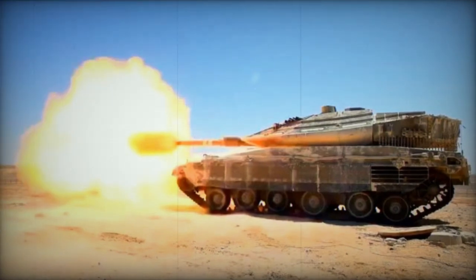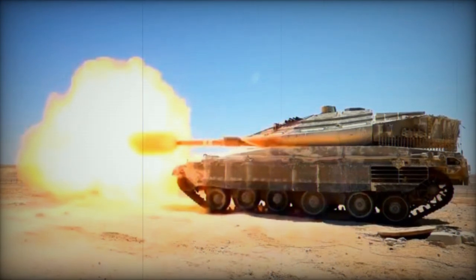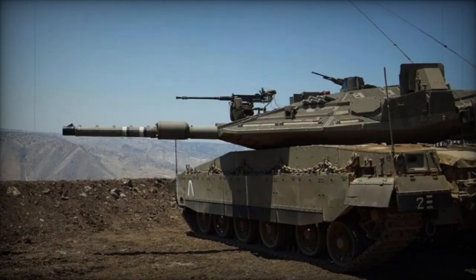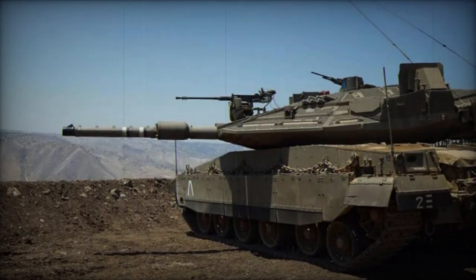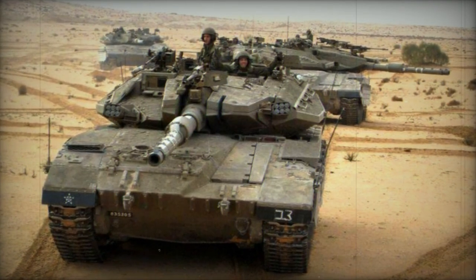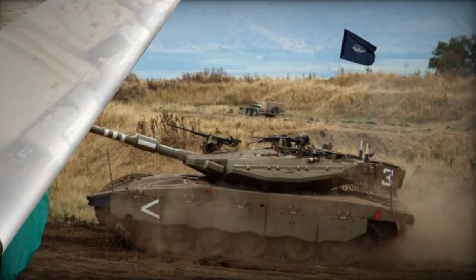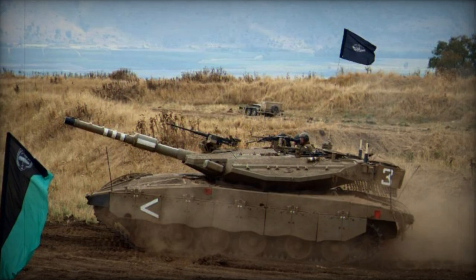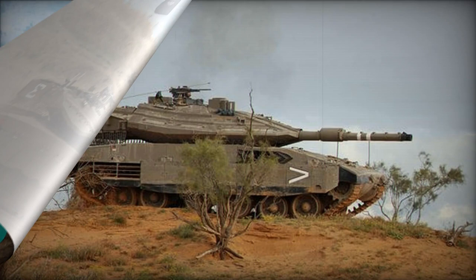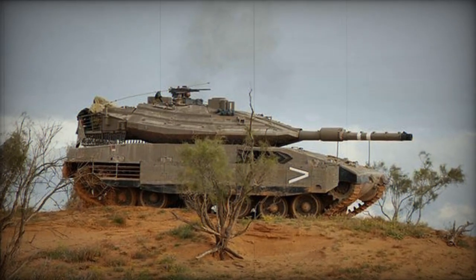The front-mounted engine enhances frontal protection. The tank's propulsion relies on the General Dynamics 883 V-12 diesel engine generating 1,500 horsepower. While initially developed by the German MTU company, the engine is licensed and produced by General Dynamics Land Systems in the USA. The same engine is utilized in the French Leclerc main battle tank. The engine pack and transmission are located at the front of the hull, and the entire power pack can be replaced in the field within 30 minutes. Mine rollers can be affixed to the front of the hull.